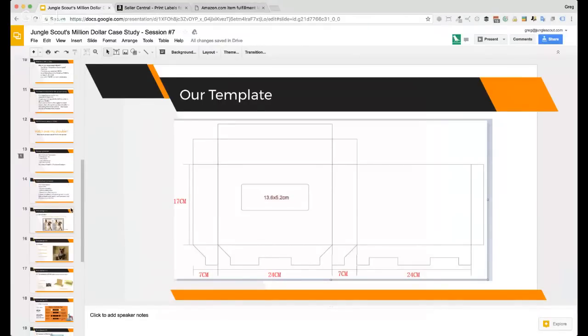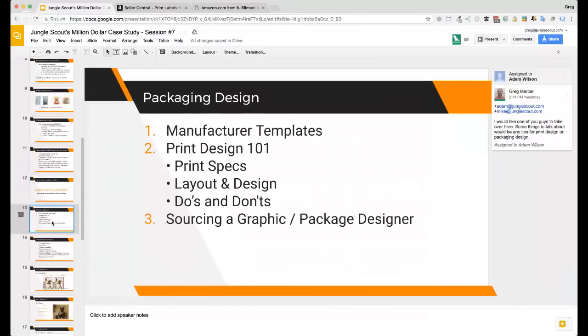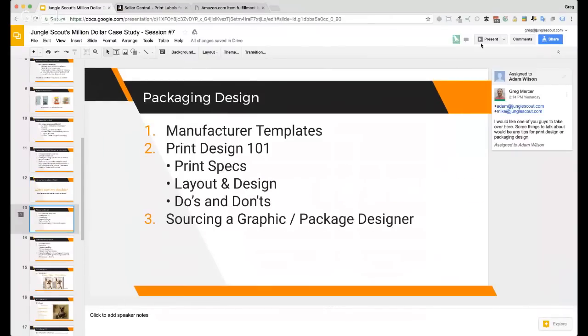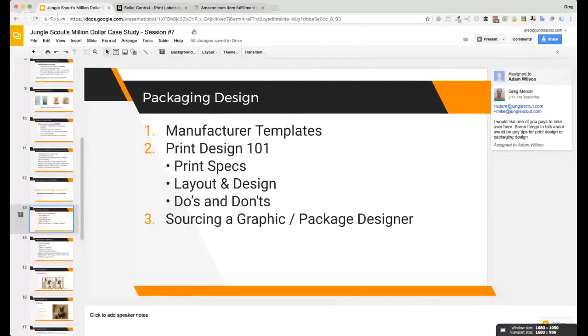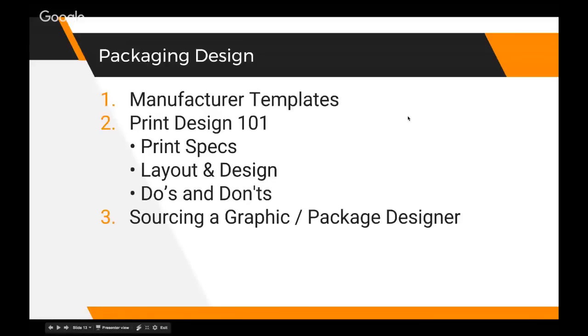What we're going to do next is bring on Adam and he's going to talk to us more about packaging design. Adam is a designer at Jungle Scout. He's primarily working on digital designs now since we're a software company, but he cut his teeth in print and packaging design. He knows a lot more than I do about this part of it.